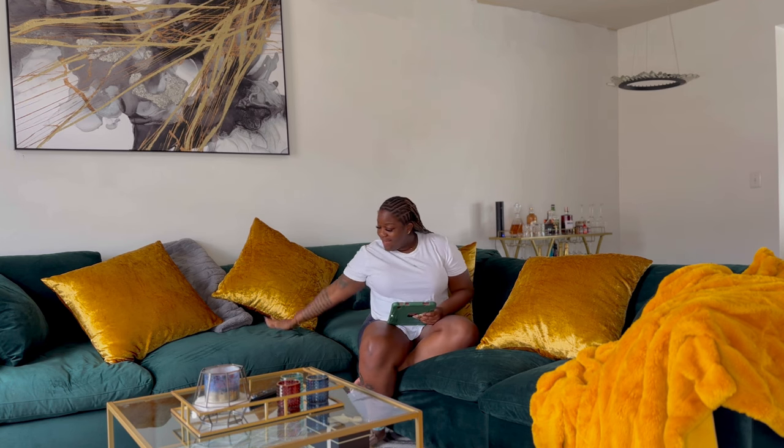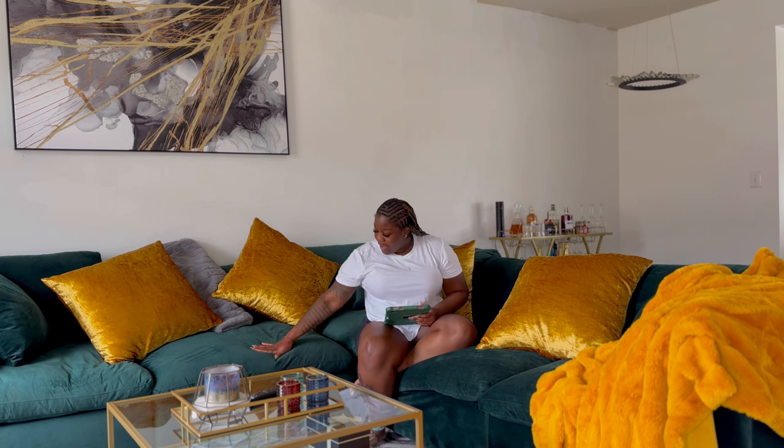Welcome back to my channel. So today I am back with another video. I know it's been a while, and this year I'm going to try to do better. I've been so busy, but I'm here. Today I'm here to talk to you guys about this beautiful green velvet couch I got from Amazon.